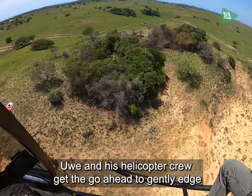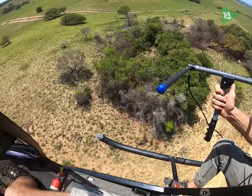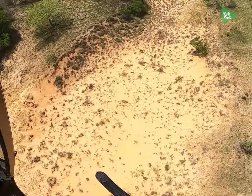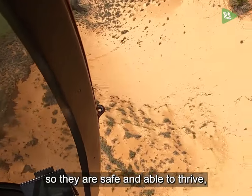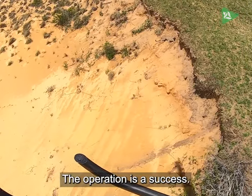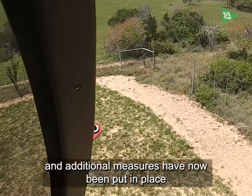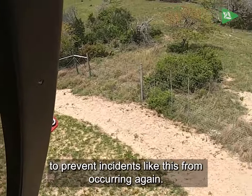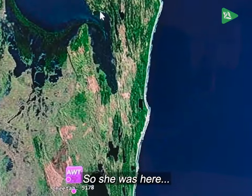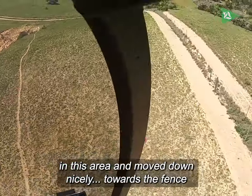Eva and his helicopter crew get the go-ahead to gently edge the cheetah back into the park. It is essential that translocated animals remain in the protected areas so they are safe and able to thrive away from potential human-wildlife conflict. The operation is a success. The fence line has been reinforced and additional measures have been put in place to prevent incidents like this from occurring again.